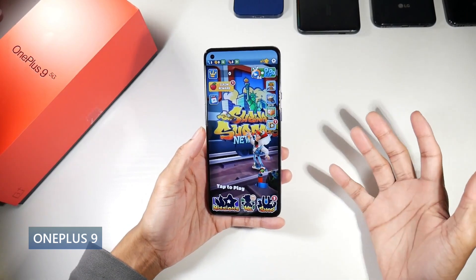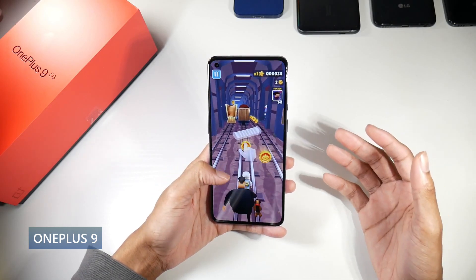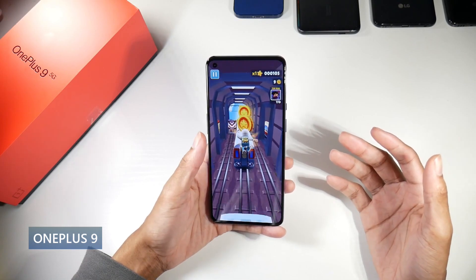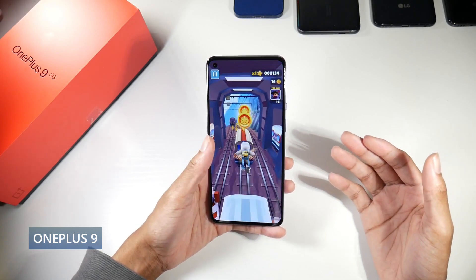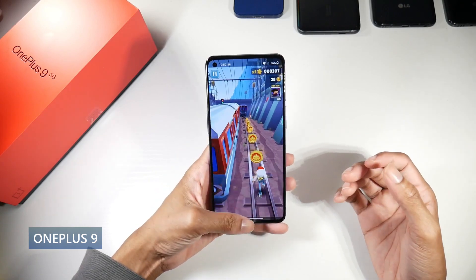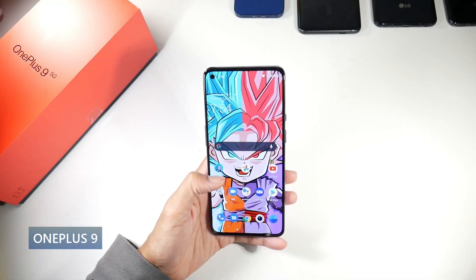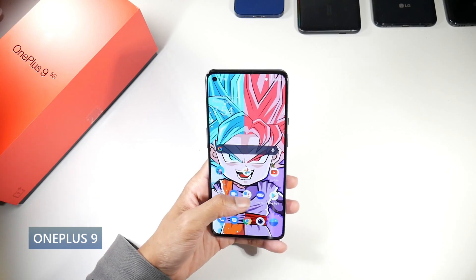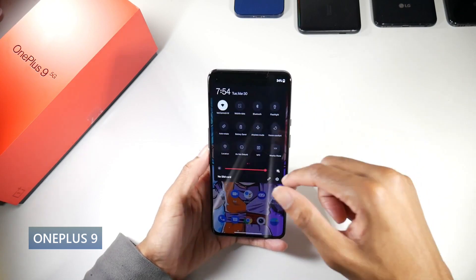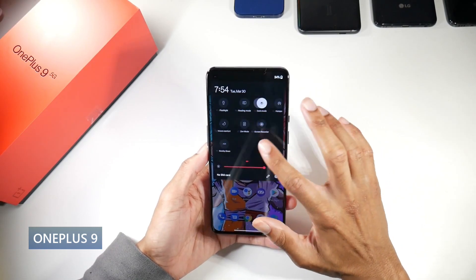It has a pretty nice design. It does have a plastic frame with a glass back, but it still has kind of that premium feel to it. It is IP68 on the T-Mobile version only. You also have a pretty nice display — it's a 6.5 inch fluid AMOLED display, 120Hz, HDR10 Plus with 1100 nits peak brightness, and it is a 1080p panel at 402 PPI. The screen gives off some really nice vibrant colors and everything is just silky buttery smooth running on top of Oxygen OS.